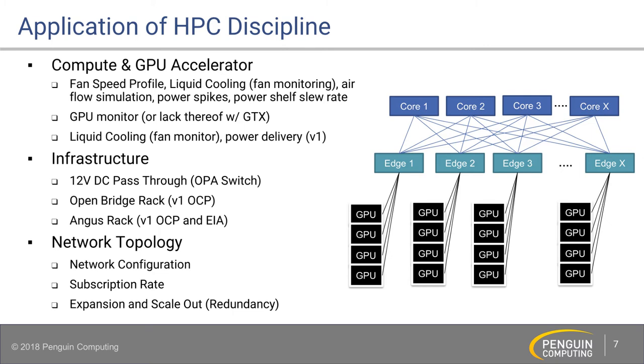Our biggest contribution back to the Open Compute Committee is power — specifically power shelf slew rate. Penguin is mostly high performance computing, and OCP with Facebook has mostly been cloud, so their applications are pretty steady. Ours spike up and down really quickly. What we found is that the power shelf slew rates just can't keep up with our workloads. So we provided feedback at the last OCP summit to the power shelf manufacturer: if you want to work with AI and high performance computing, your power shelves are not ready because they can't handle those spikes. Those are things where we help solve problems and bring it back to the manufacturer to say these things need to be changed and improved.